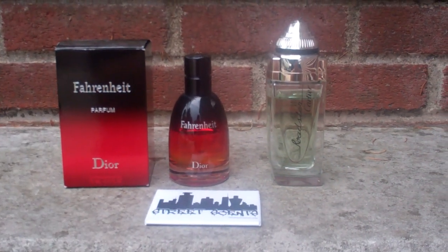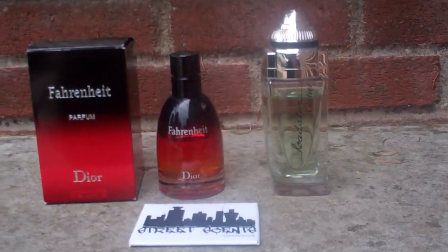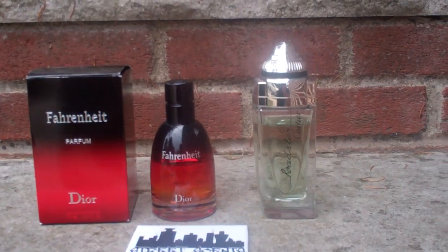Put down if your fragrance comes with a cap or not. Fahrenheit Parfum does have the cap, as does Cartier Roadster. Put down if your fragrance comes with a box or not. Fahrenheit Parfum does have the box; Cartier Roadster does not.